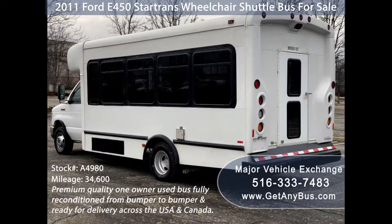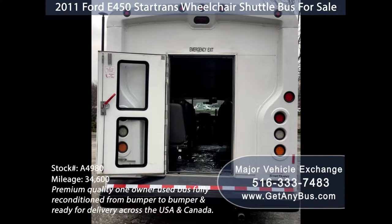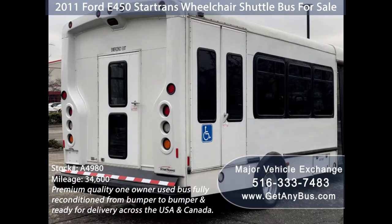This bus is ideal for adult transportation, handicap transport, retirement homes, adult daycare, church, shuttle business, school, or camp use.